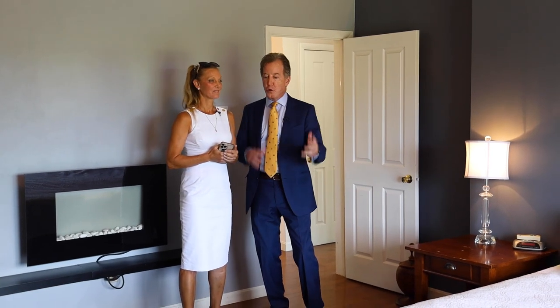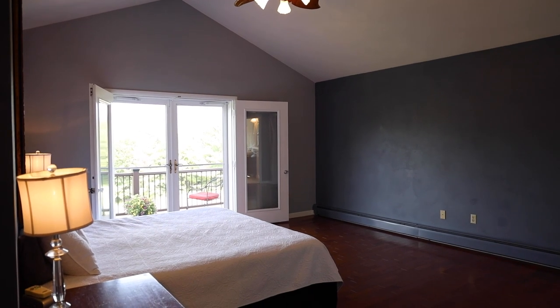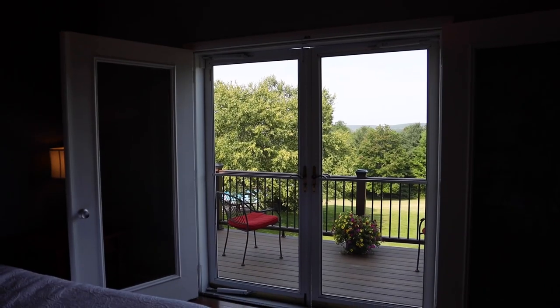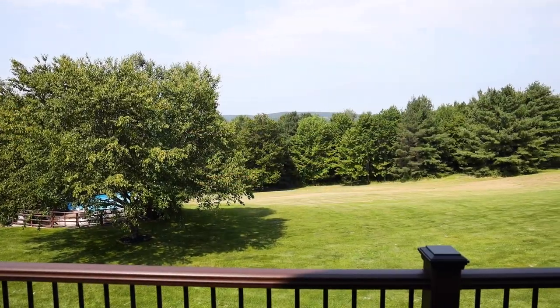The master bedroom has cathedral ceilings and a high-volume room — this is fantastic. But the view is the most spectacular. Those double doors lead out to the patio or balcony area. That is fantastic, and again, beautiful floors.